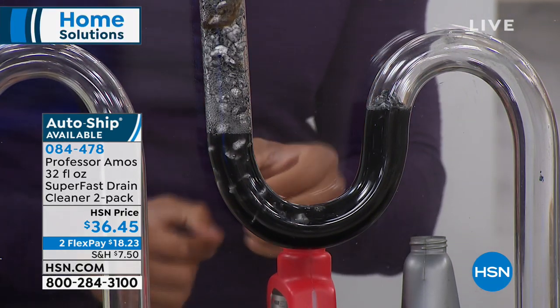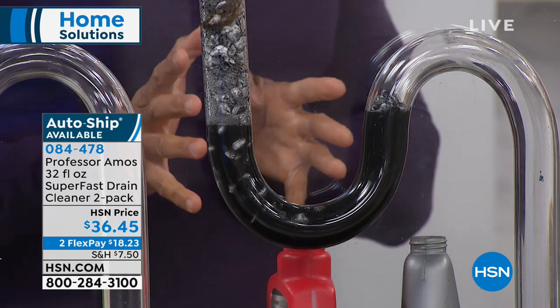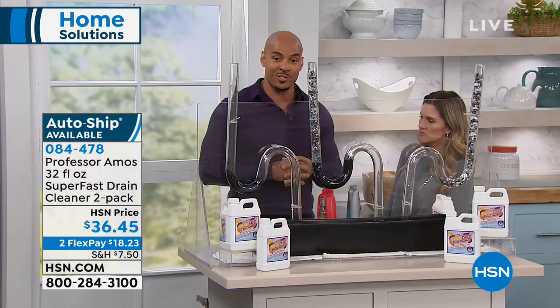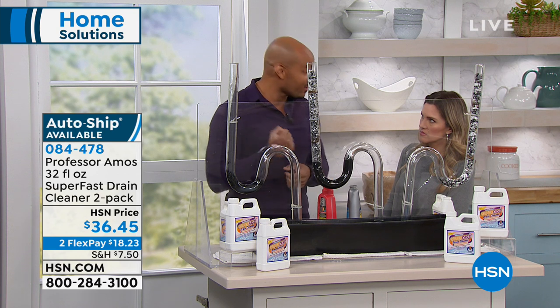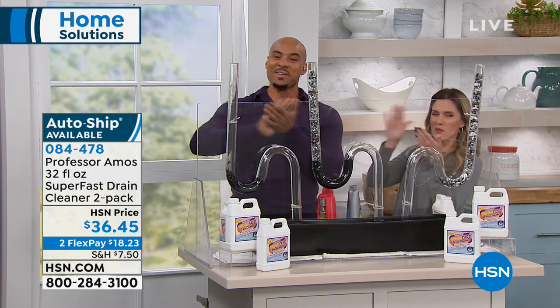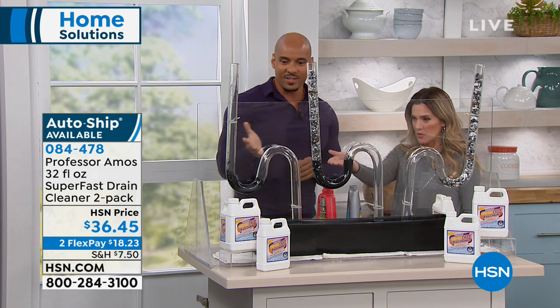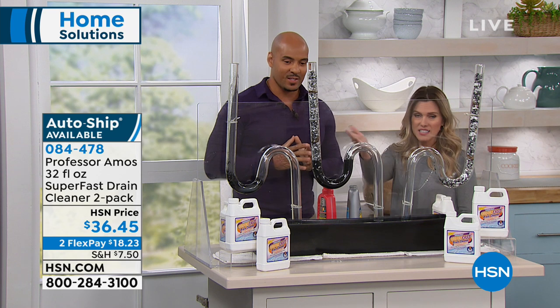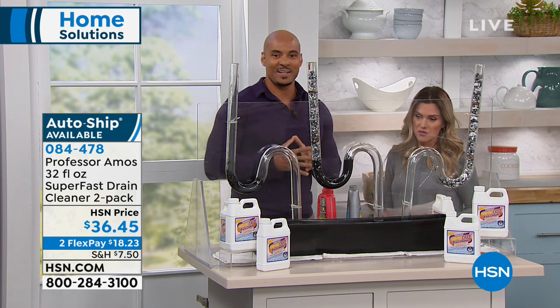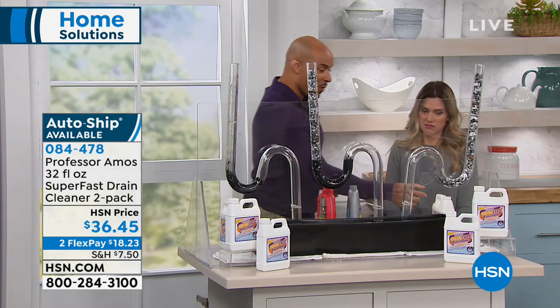When you pour the whole bottle of those store products down the drain, 90% of those chemicals trickle right past your clog. Look at this — it's the trap, designed to hold fluids and keep odors from coming back up through your house. The chemicals sit there building heat up to 160 degrees Fahrenheit. It's cold right now all over the country — your pipes are cold. When they go from extremely cold to extremely hot fast, they're going to crack. And when you call a plumber, that service call starts sending money out the door.